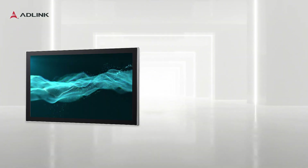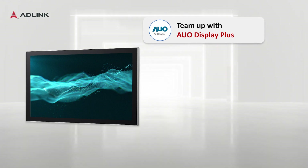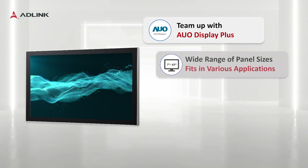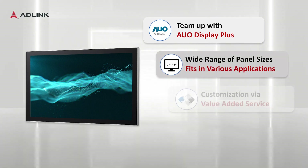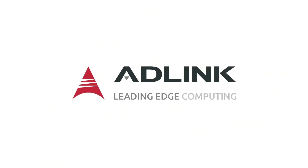To recap, the advantages of AD-Link's industrial monitors include robust and reliable panels from AUO Display Plus, a wide range of sizes to choose, flexible value-added service, and enablement of fast time to market. AD-Link: the comprehensive industrial monitor and panel PC solution provider.